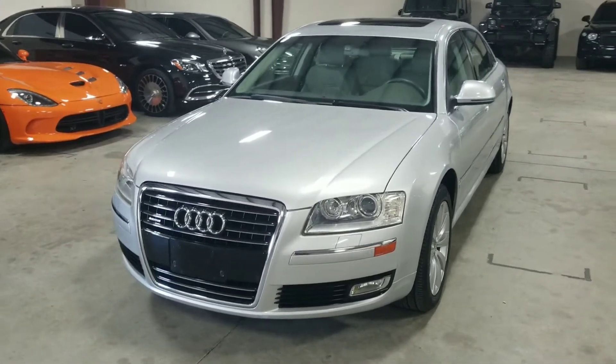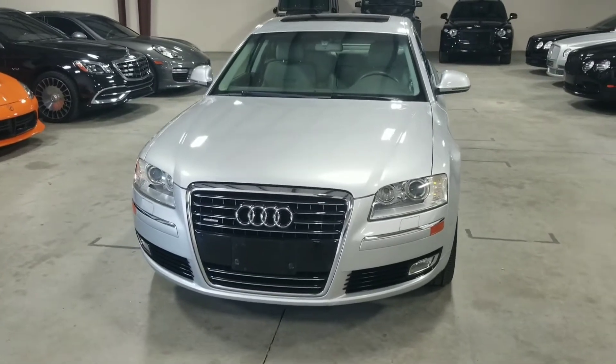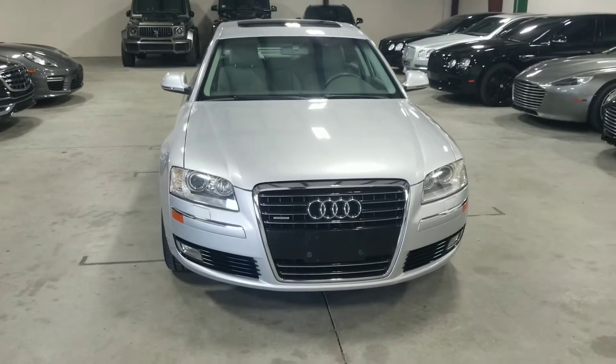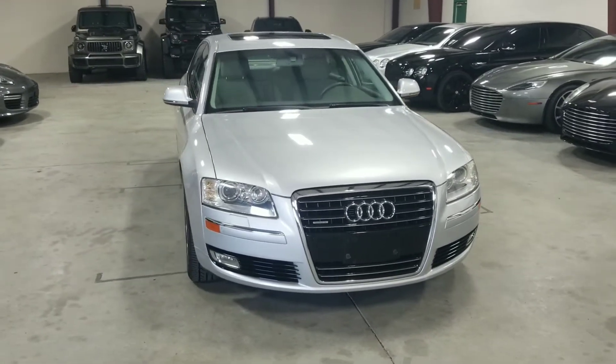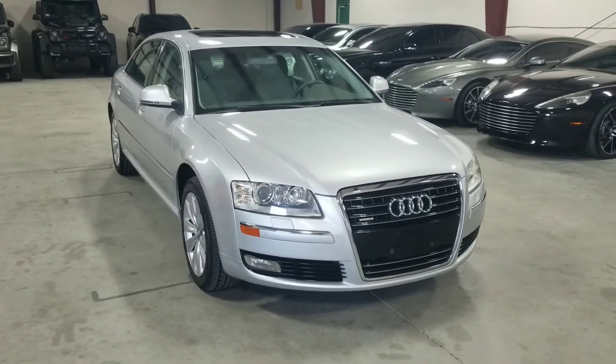Welcome back to MMG Cars. Today I'm here to show you our 2008 Audi A8 L. It is finished in a silver metallic paint over a grey leather interior. This is the A8 L — the L signifies the long wheelbase, so it has that increased rear seat legroom.